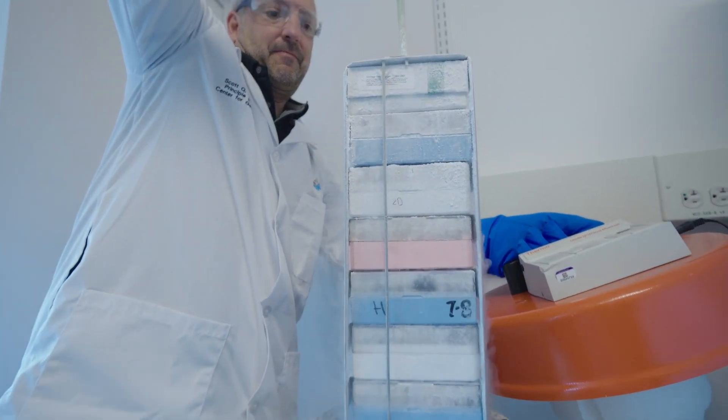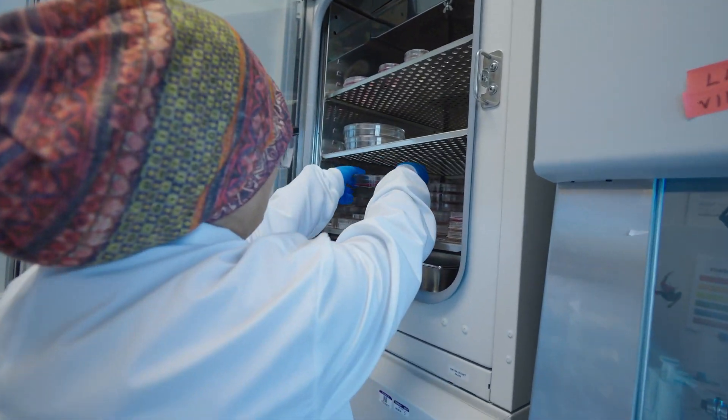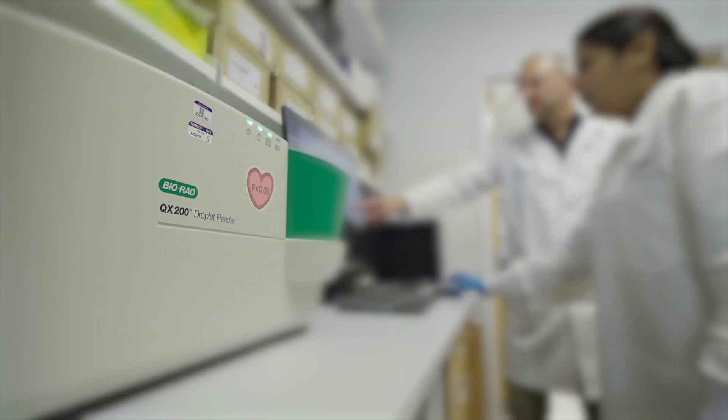OTC really pioneered developing startup companies out of labs here at Nationwide Children's. We started a company a few years ago using some technologies from my lab. OTC did the negotiation to get our technologies into that company. I wouldn't have been able to do that without them.